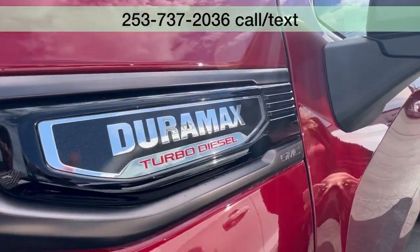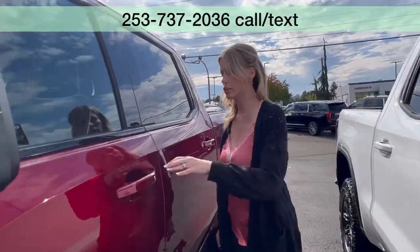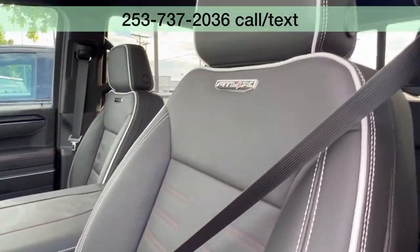It has the three liter Duramax diesel — love that engine. The white and red stitching is fabulous, absolutely fabulous.